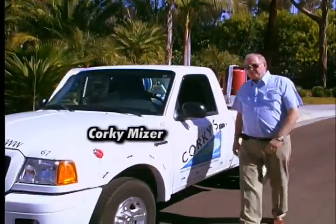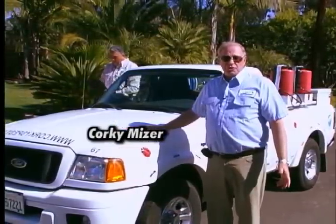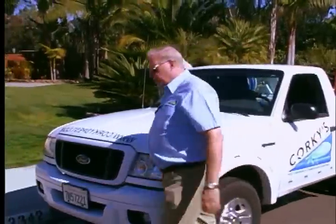Hi, I'm Corky from Corky's Pest Control. Before we put your home on our service, there's a lot of planning that we have to do depending on how many plants you have in your backyard and what kind they are. Come on and let me show you around this chart.